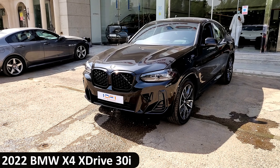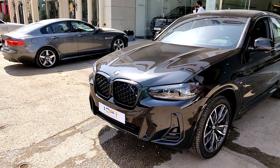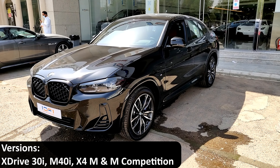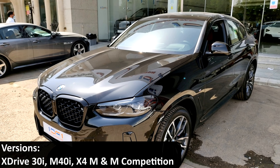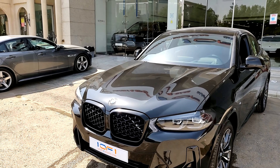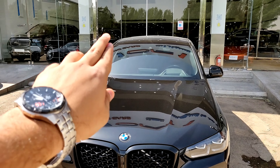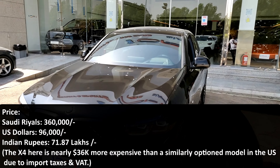Here it is — the 2022 BMW X4. This particular car is the xDrive 30i, and you do get three variants: the xDrive 30i like this one, the M40i, or the X4M and the M Competition. For the price, currently One of One have not put up the price of this car, but when I find out I'll put it in the editing and convert it to dollars as well.